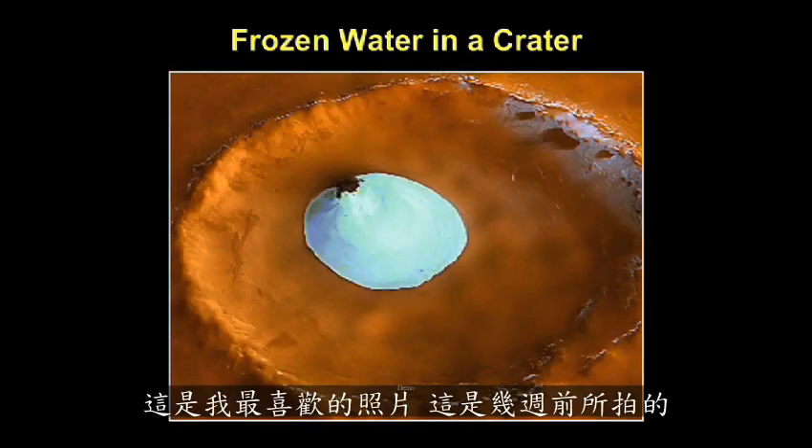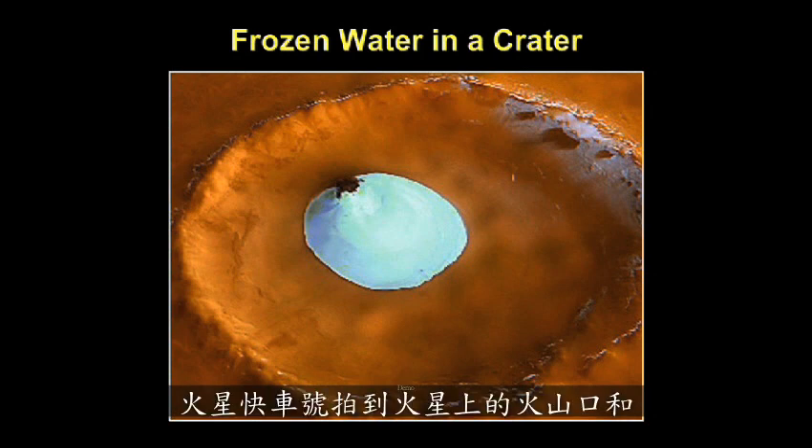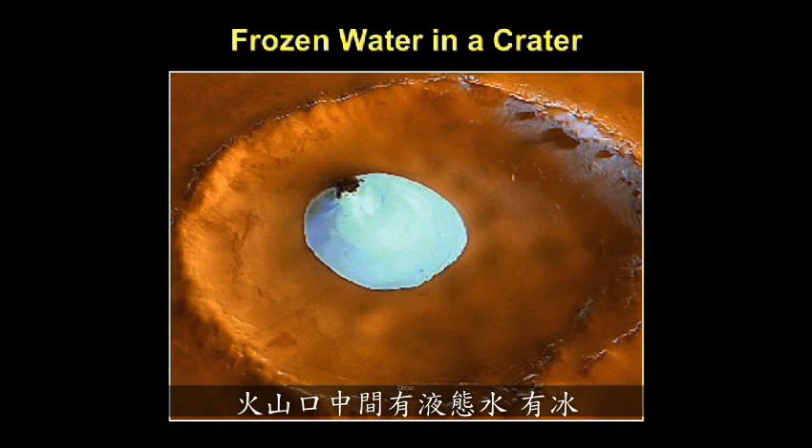This is my favorite picture. It was just taken a few weeks ago and has not been seen publicly. This is a European Space Agency Mars Express image of a crater on Mars, and in the middle of the crater we have ice — liquid water. A very intriguing photograph.